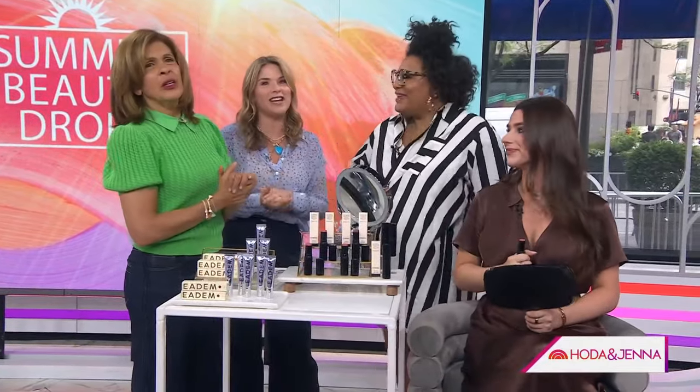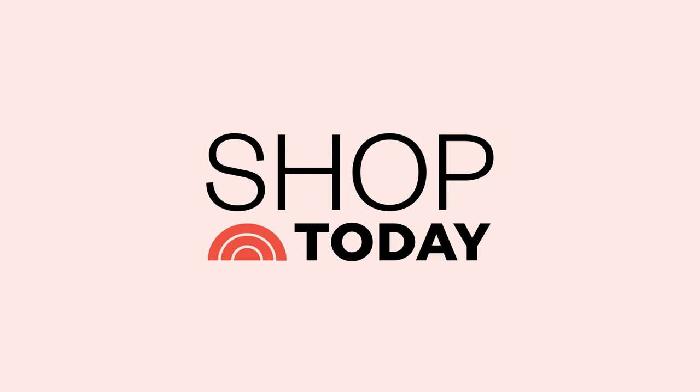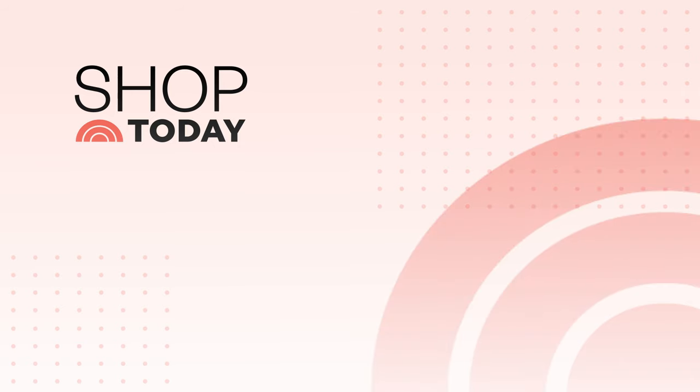Thank you, Julie. For these items, go to today.com/shop. Bye-bye.